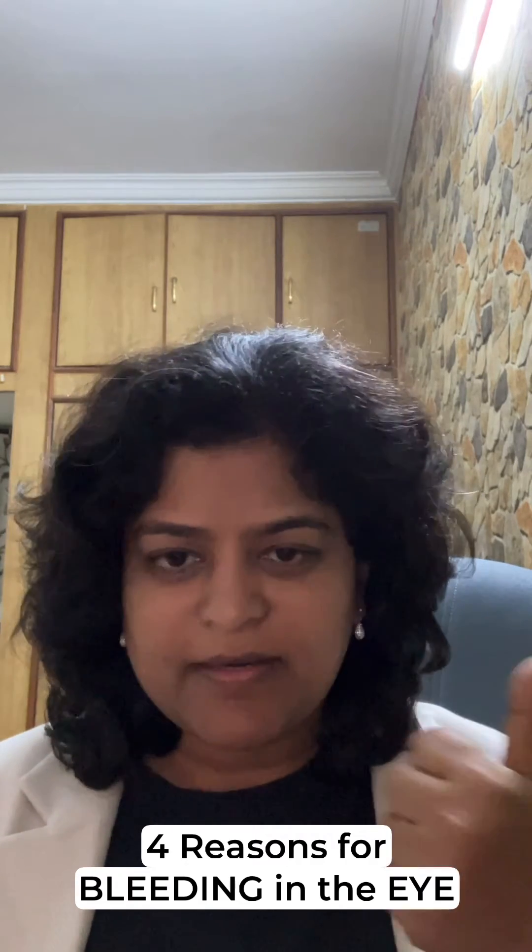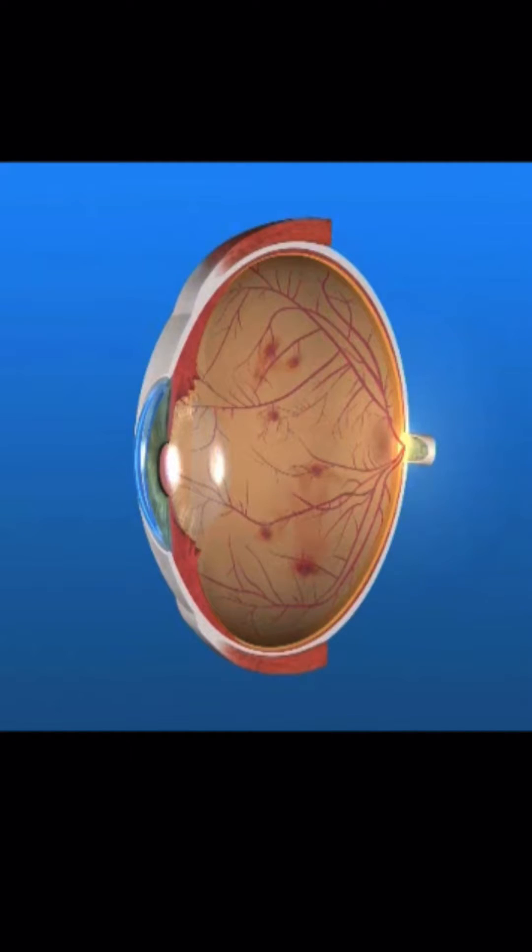There are four reasons for bleeding inside the eye. Number one, if you are diabetic, this can be the most common cause for bleeding inside the eye. With diabetic retinopathy, new vessels form all over the retina, and these blood vessels are fragile — they break, and they bleed.